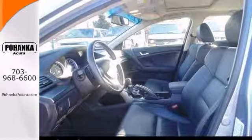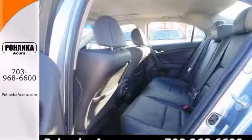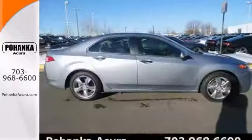Features include alloy wheels, heated mirrors, steering wheel audio controls, heated leather seats with memory, xenon headlights, and a power sunroof.